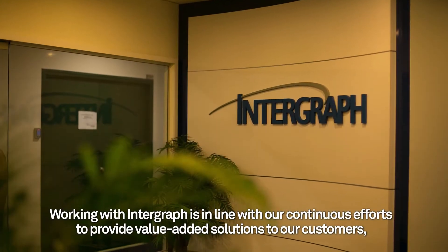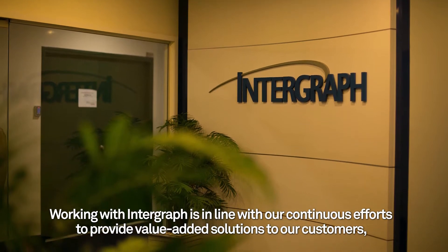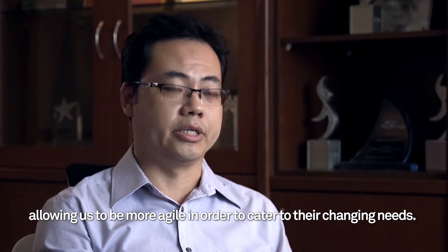Working with Intergraph is in line with our continuous efforts to provide value-added solutions to our customers, allowing us to be more agile to cater to their changing needs.